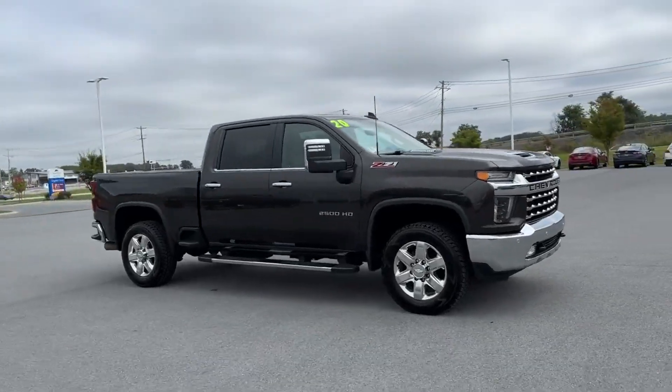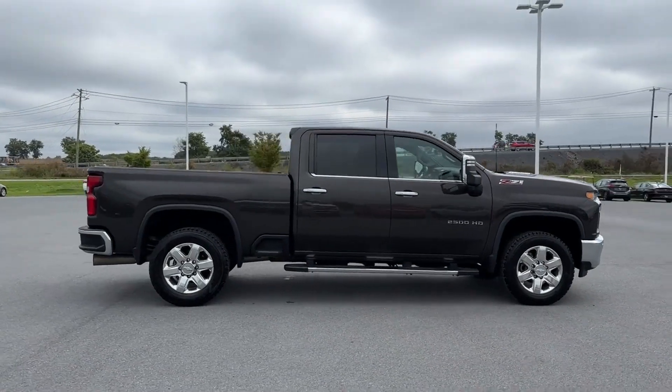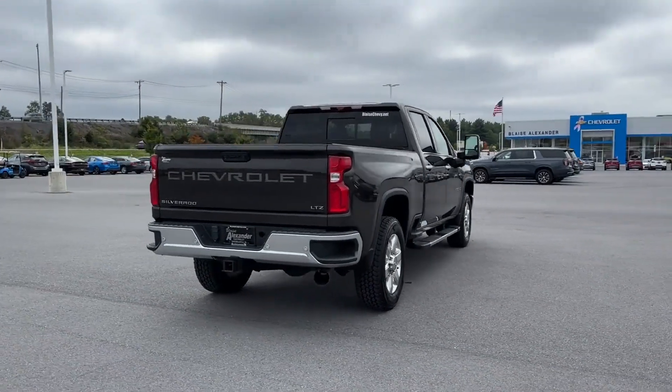2020 Chevrolet Silverado 2500 HD. This pickup truck offers two full rows of seating for premium comfort. You won't be able to pass up on these extra features.